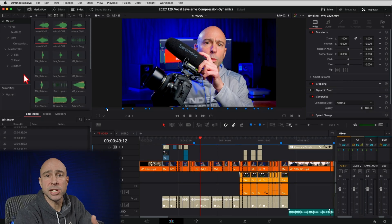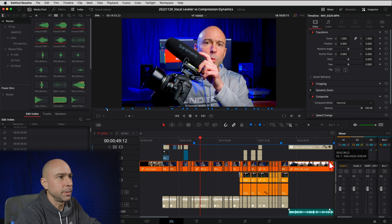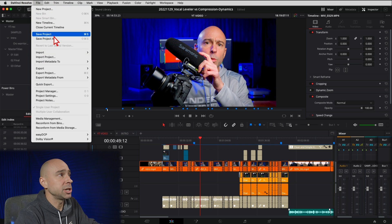All right. So in DaVinci Resolve, you've got a few ways that you can save. I recommend always having Live Save on so you don't have to worry about it. But you can use Command or Control+S to save your project, or you can go to File and Save Project. But sometimes when I leave my computer sitting for a little while and come back with my project open, it won't save — I just don't know why it doesn't do it.